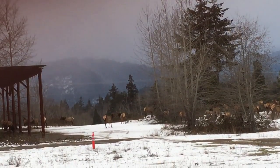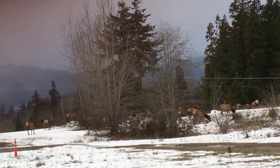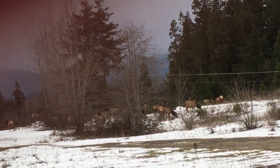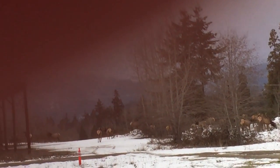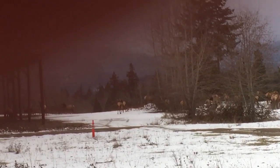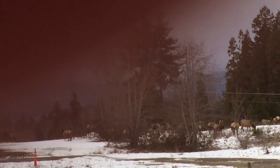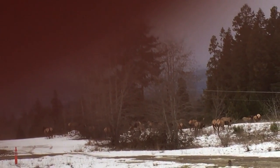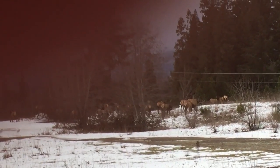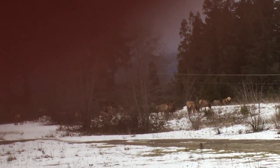Some of them are eating, and some of them are standing guard. I just can't get over how quiet they are. They're such huge animals — just quiet, but you can smell them.